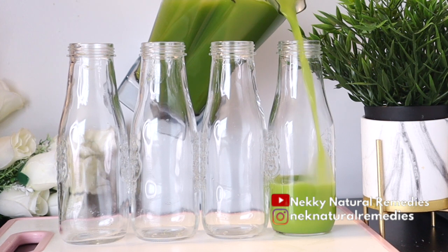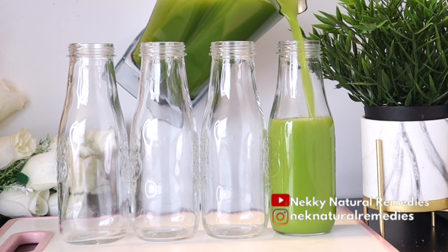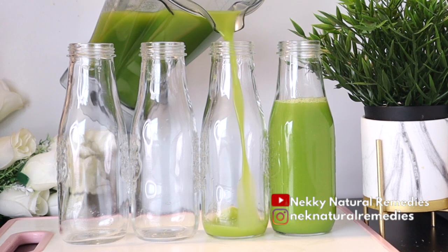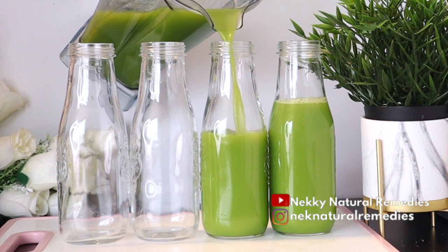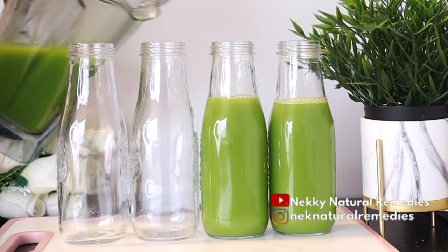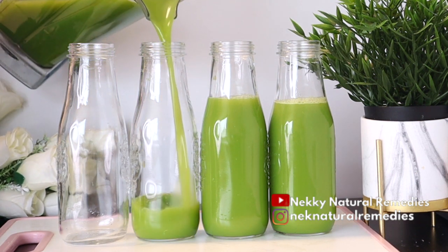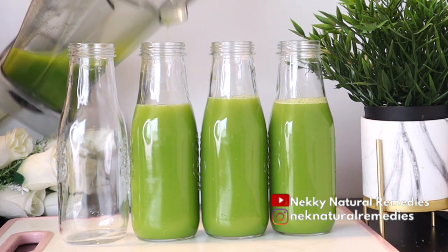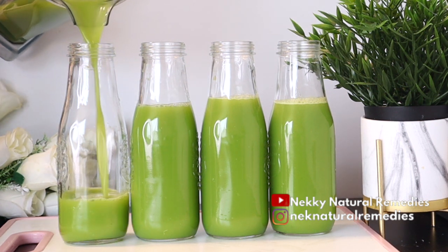After mixing the juice, transfer it to your drinking cup or mug, whatever you use for drinking. The quantity I made is for about four people. This drink is good for everyone — if you're young or if you're old, don't wait until you're getting old before you start drinking this kind of drink. Start taking care of your skin while you are still younger because it will help you look way younger as you age. This drink is meant for everyone.